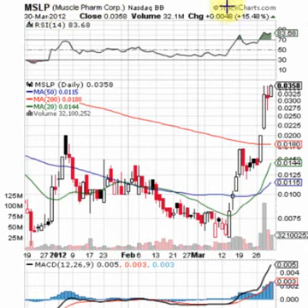All in all the MSLP chart has been very good to us and we're going to keep an eye on it into this week. Thanks for watching and be sure to stop by bluehorseshoestocks.com.